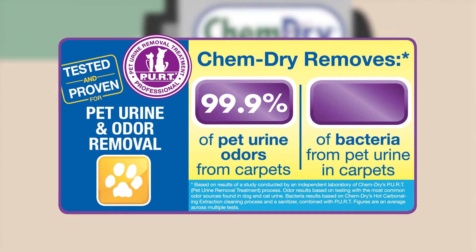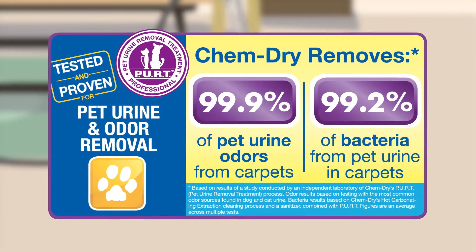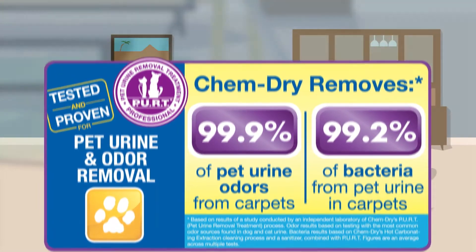Combined with our hot carbonating extraction process and a sanitizer, we also remove 99.2% of the bacteria from pet urine in carpets.